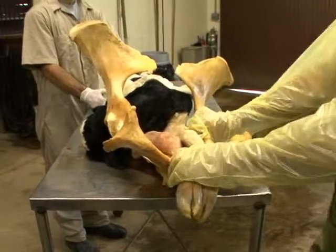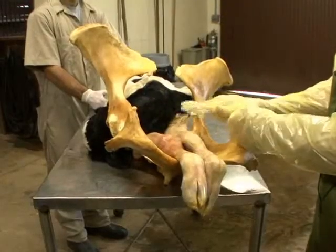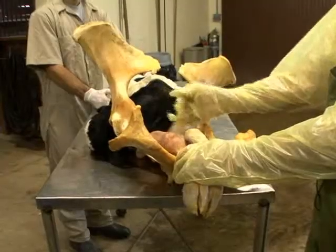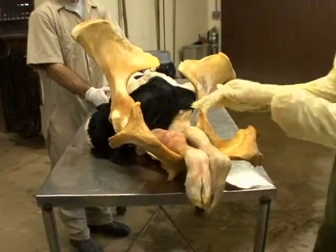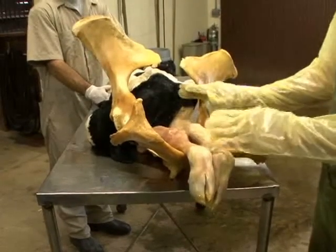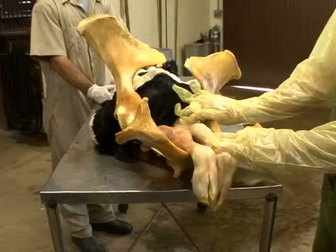For cattle, this calf cannot be delivered in this type of position. It cannot come through the birth canal with its head back. That is very specific and unique to bovine and most of our large animals — they have to have a very specific presentation, position, and posture to deliver.